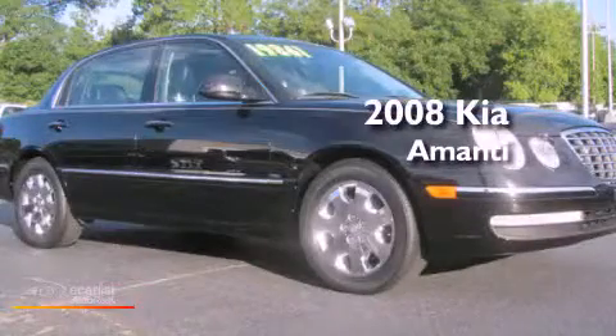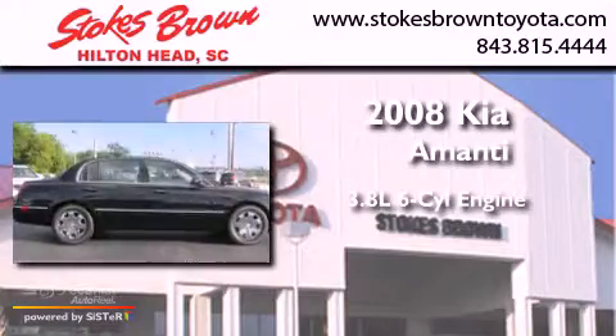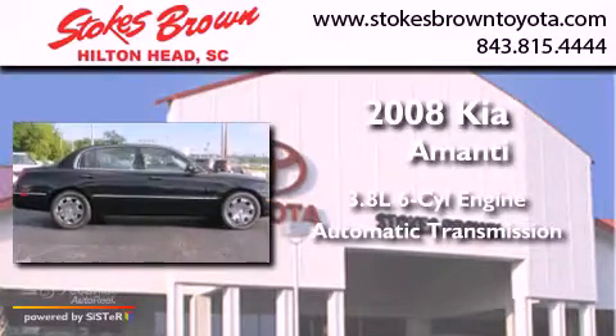This is a 2008 Kia Amanti. It features a 3.8-liter six-cylinder engine and an automatic transmission.